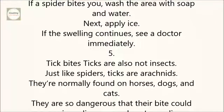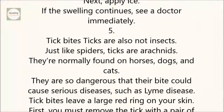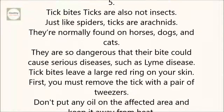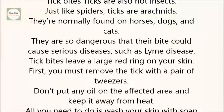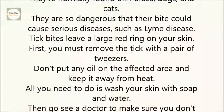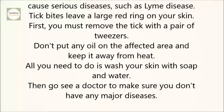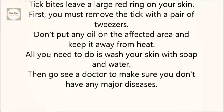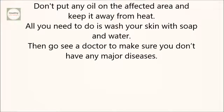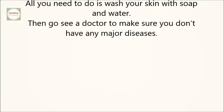5. Tick bites. Ticks are also not insects — just like spiders, ticks are arachnids. They are normally found on horses, dogs, and cats. They are so dangerous that their bite could cause serious diseases, such as Lyme disease. Tick bites leave a large red ring on your skin. First, you must remove the tick with a pair of tweezers. Don't put any oil on the affected area and keep it away from heat. All you need to do is wash your skin with soap and water, then go see a doctor to make sure you don't have any major diseases.